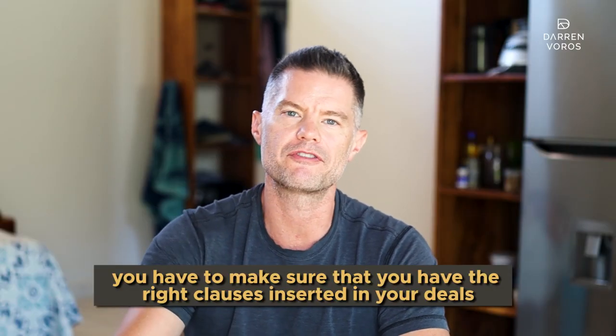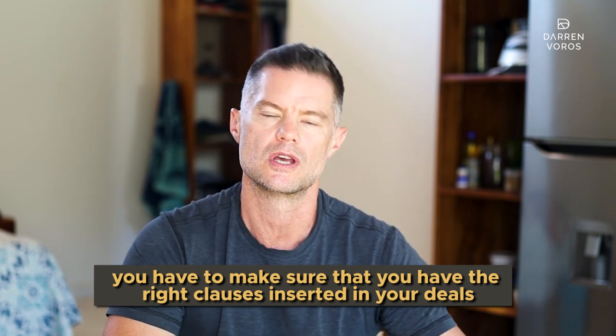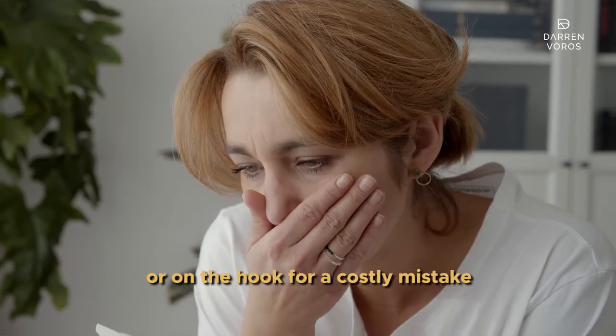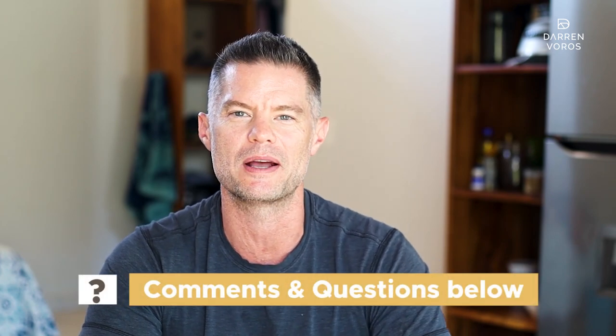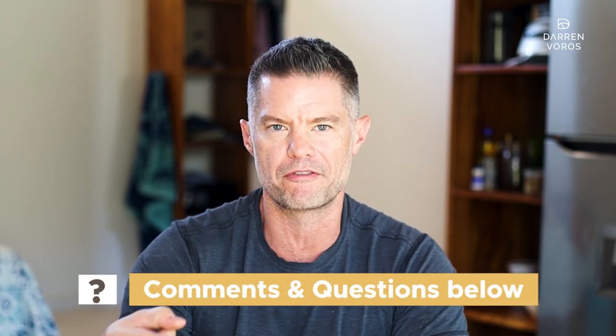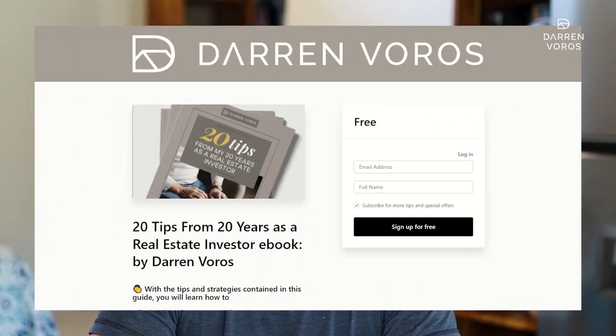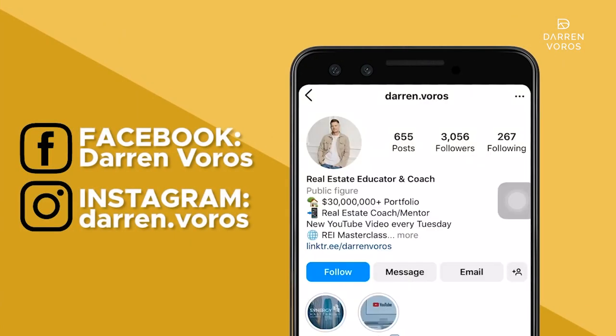As a real estate developer, you have to make sure that you have the right clauses inserted into your deals. Otherwise, you could find yourself losing out on a hugely valuable asset or on the hook for a costly mistake. While these examples may not fit every deal, they're good foundational clauses to include in your future contracts and agreements. If you've got questions about clauses you should include in your development deals or anything else real estate investing related, leave those in the comment section below. If you want a copy of my free ebook, click on the link in the description below or it's available on my website at darrenvoros.com. You can also follow me on Facebook and Instagram where I post regularly. Thanks for watching and I'll see you on Tuesday.